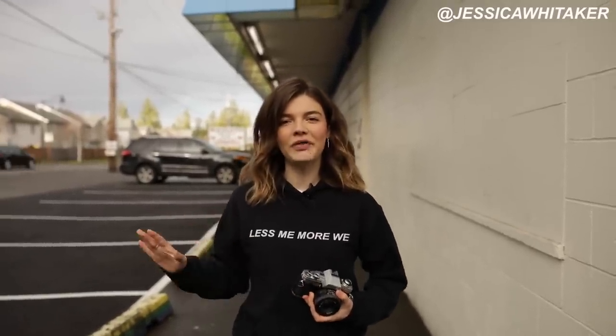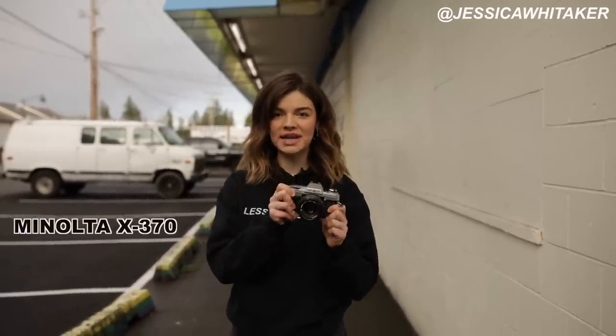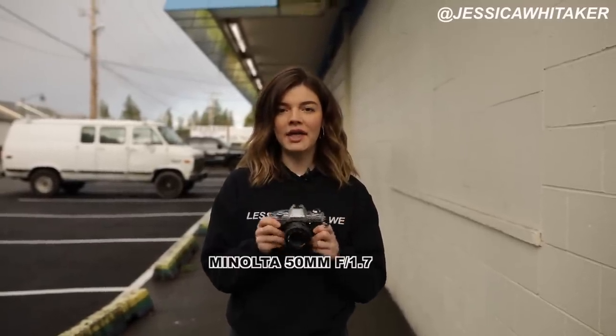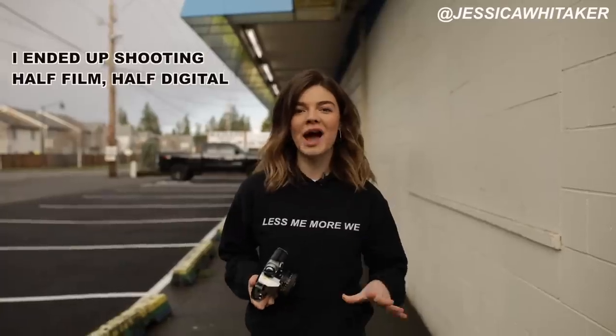Hey everyone, Jessica Whittaker here. I am so excited to bring you along on this photo shoot out in western Washington. This is a location I've wanted to shoot for a really long time — Lake Sawyer, about 40 minutes from Seattle, two hours with traffic. Today's behind-the-scenes video has a lot to learn. I'm shooting on film, my Minolta X370 35mm camera with a 50mm lens, and the film we'll be using is Portra 400.